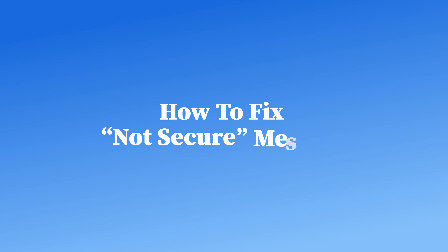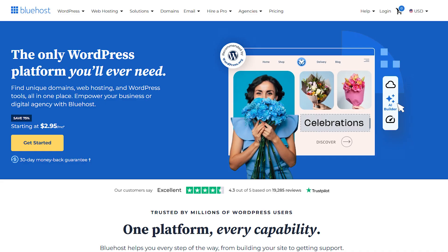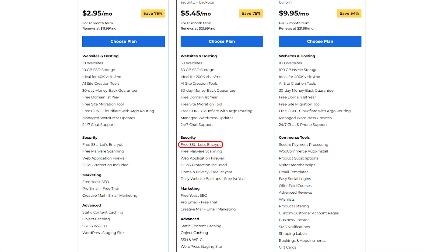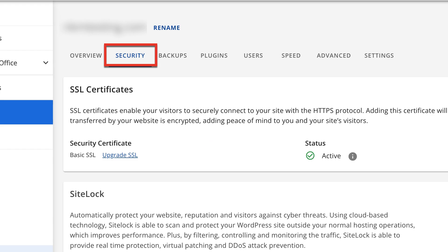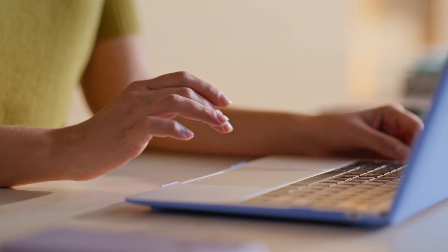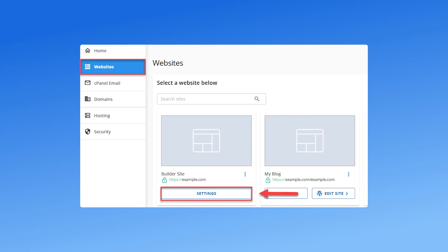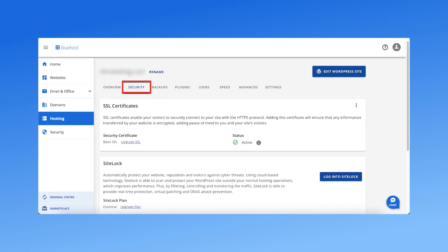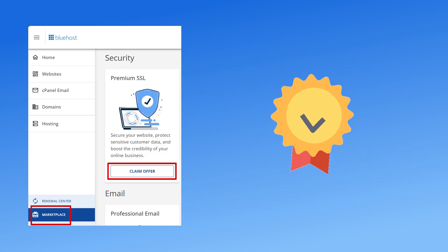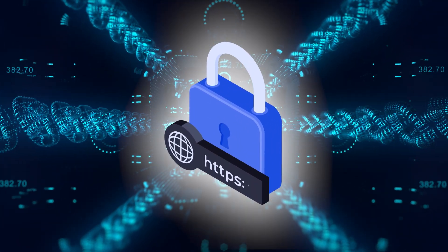The first step is to install an SSL certificate. Most web hosting providers, like Bluehost, offer free SSL certificates with their hosting plans. If you need extra security, you can also purchase a premium SSL certificate. To activate your SSL certificate in Bluehost, log in to your Bluehost account, navigate to My Sites and select your website, go to the Security tab and toggle on the free SSL option. Once activated, your website will support HTTPS encryption.